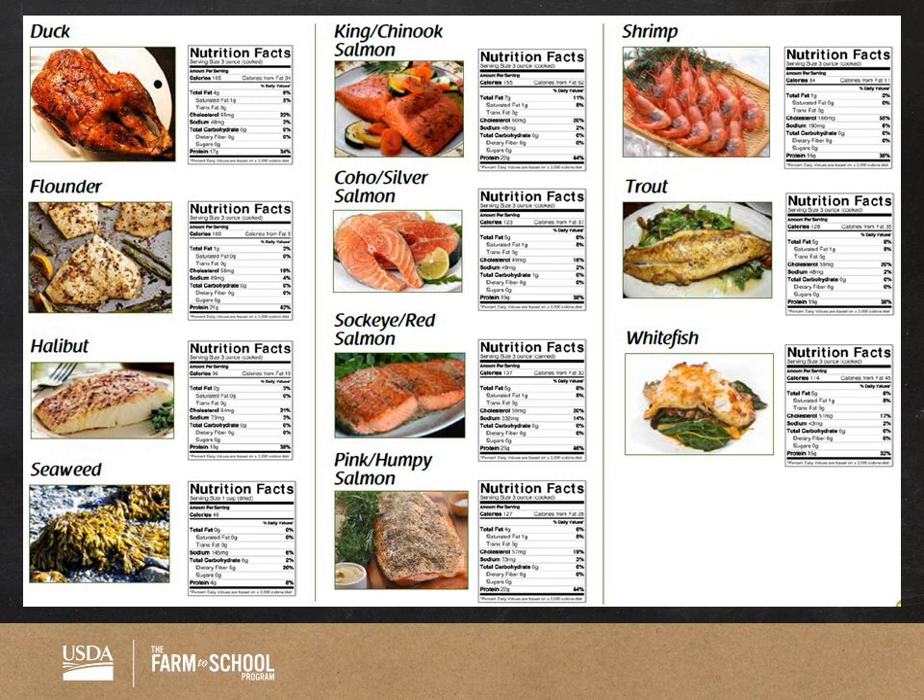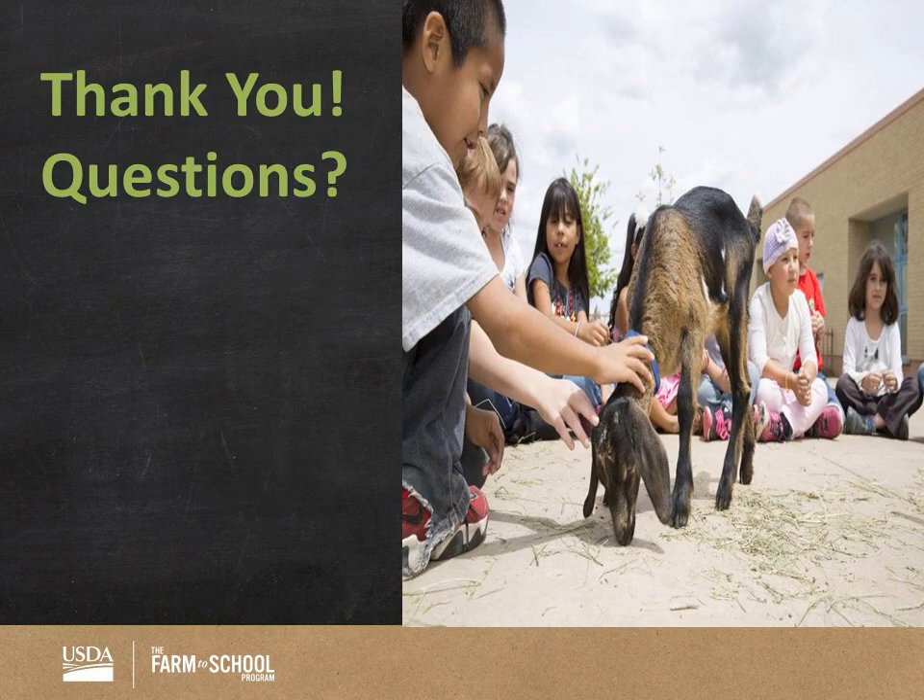Thank you so much, Jo. Quick question — can we get our hands on this cookbook? Where is it? Absolutely — we are in the process of a couple modifications and reposting it on our website, so you can download it. Or you can contact us and we can send people a printed copy.